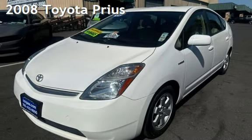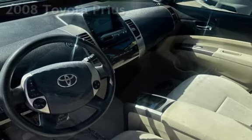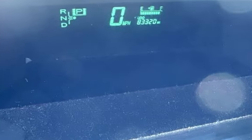Presenting a pre-owned 2008 Toyota Prius. This four-door hatchback has a four-cylinder, 1.5-liter i4 engine, with front-wheel drive and an automatic transmission.